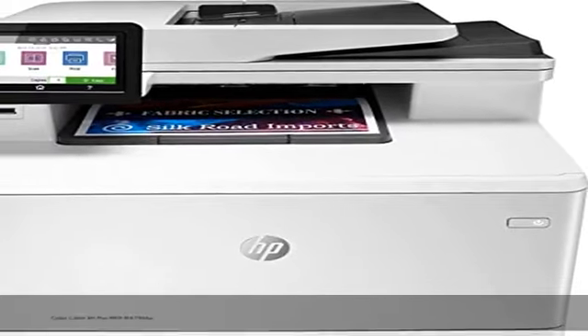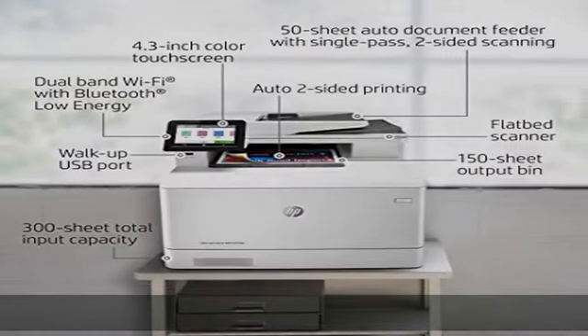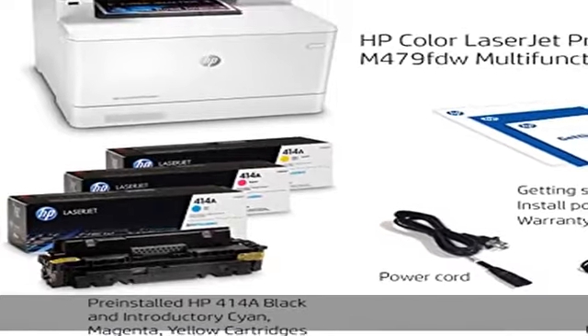Enhanced energy efficiency: designed with the environment in mind, the HP Color LaserJet Pro MFP M479FDW saves up to 18% energy over prior products.